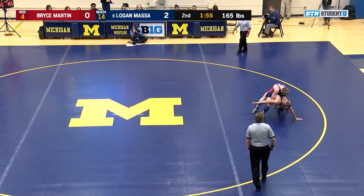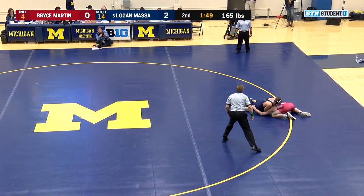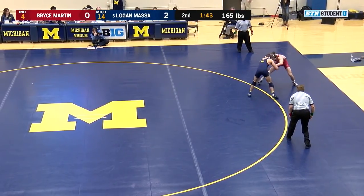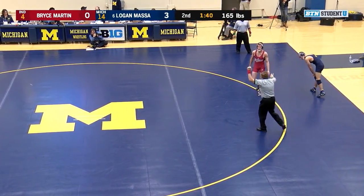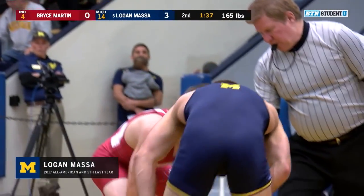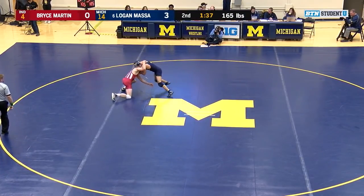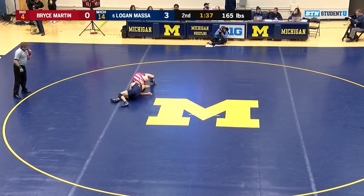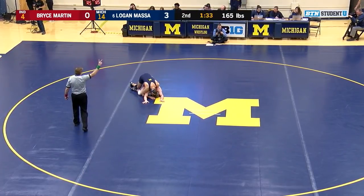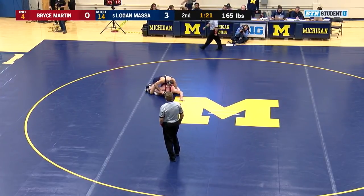Martin gets to a deep waist, trying to get a solid ride on Massa. Massa hits a switch, freezes hips, but Martin's able to hold on to a leg. Massa gets an escape and we go out of bounds. Red is hit for stalling for backing out of bounds. There's been a lot of good work by Massa right at the edge of the mat today. Massa back to a lot of fakes from the open. Shot from the open from Martin — Massa gets back to his front headlock, reaching his head in the hole, catches the hip, and we're going to get a takedown. Massa has quickly started to blow this match open, increasing his lead to 5-0.